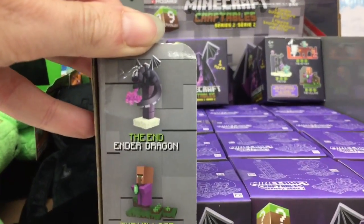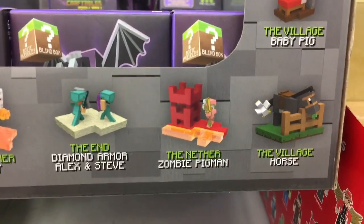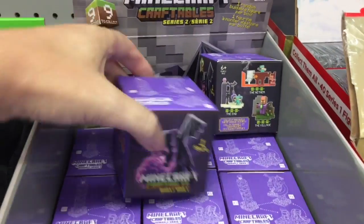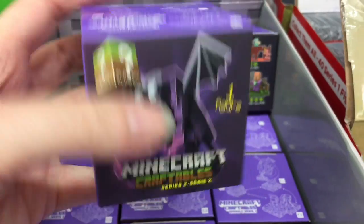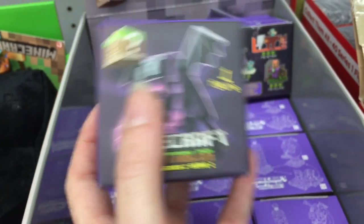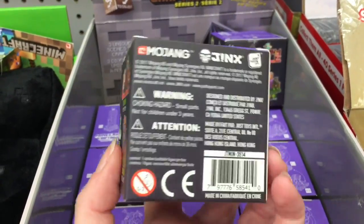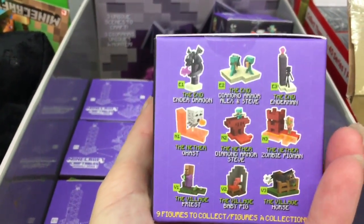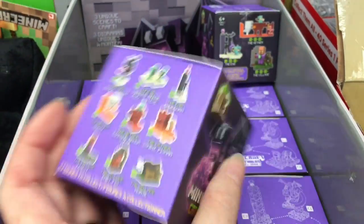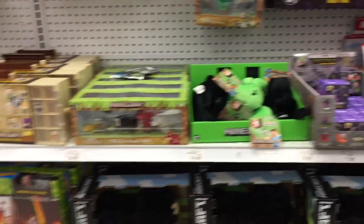They also have series two of the Minecraft buildables — I remember these, they were awesome. They have a baby pig, Enderman, the packaging looks neat with the Ender Dragon. There are nine to collect, that's awesome. I really like the dragon on the box — the packaging is on point with that picture. I think they're $9.99 or $10 each.